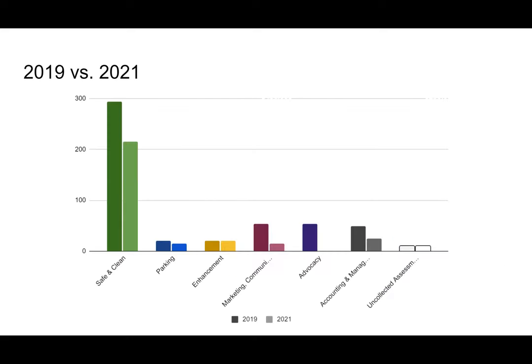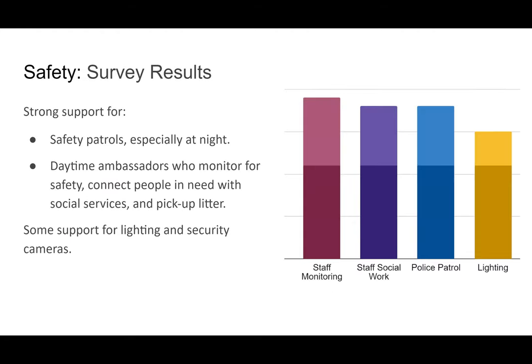Looking at the actual levels of funds by program area: there is a reduction in safe and clean, but it also covers fewer property units, so the percentage overall increases. Within safety, there has been a strong indication that folks would like to see patrols at night in particular, as it's really hard to address safety issues at night. So we have a staffing program aligned with that, as well as strong support for daytime ambassadors to monitor, and support for physical improvements like lighting.